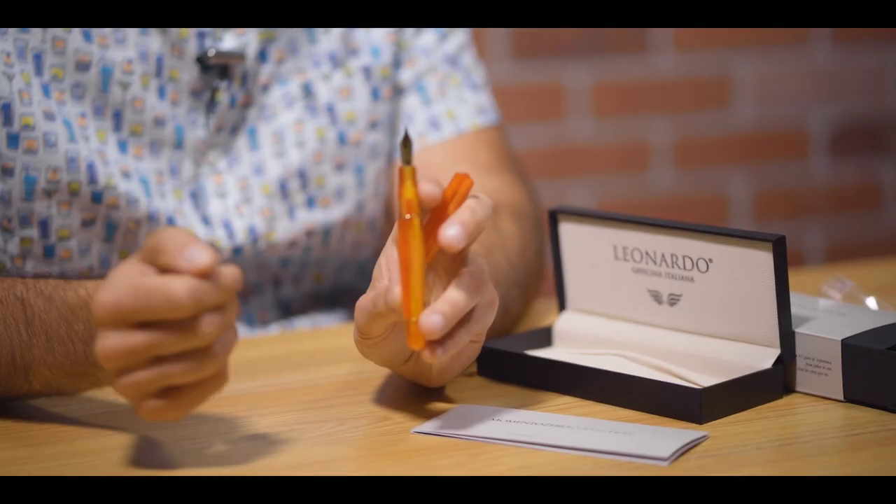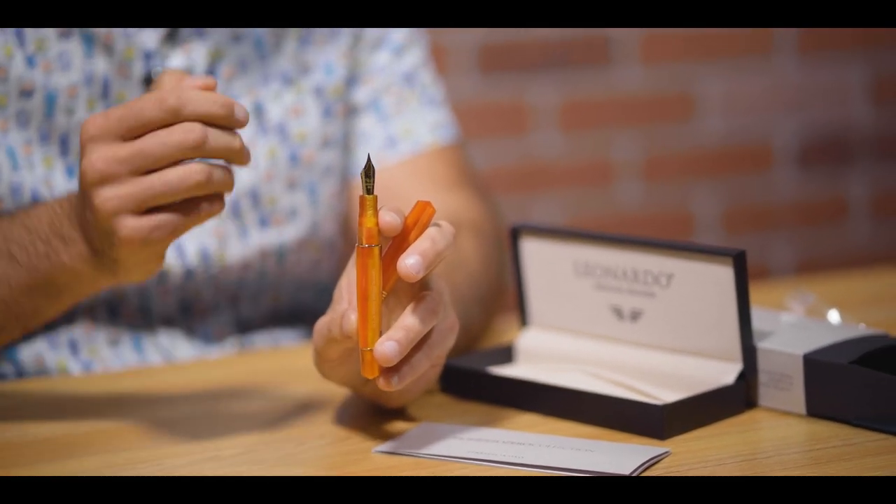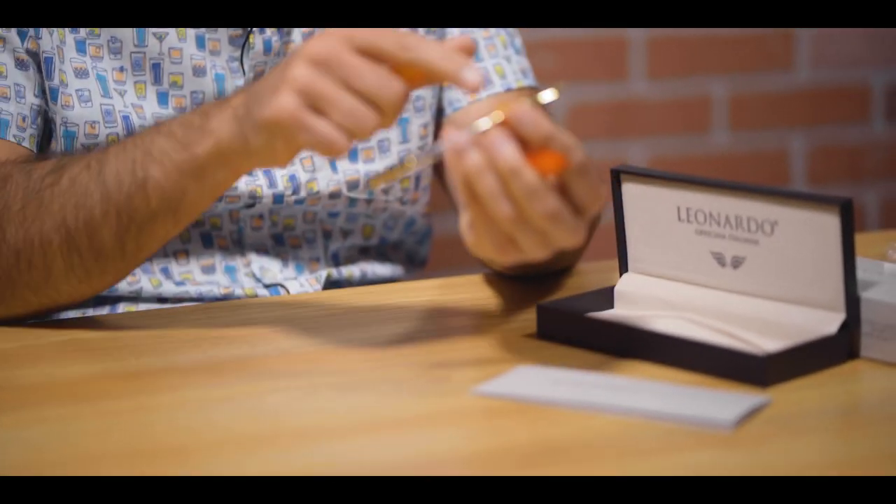Why the switch? Better quality control, and the PVD finishing on the nibs — especially the black or rose gold — gives more durability over time, so you won't have to worry about the finish coming off. The Jovo number six stainless steel nib is available in extra fine, fine, medium, broad, or 1.1 millimeter stub nib. Unfortunately, the Bach and Jovo nibs are not interchangeable between different models, as the housings are incompatible, so you would have to replace the entire grip section.